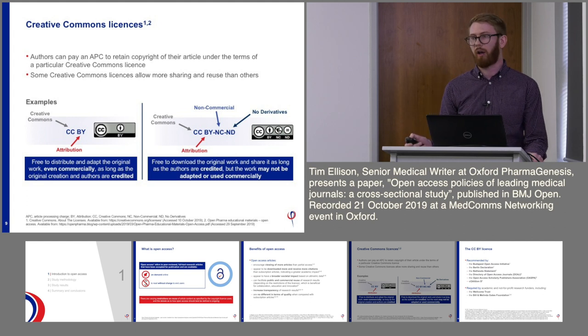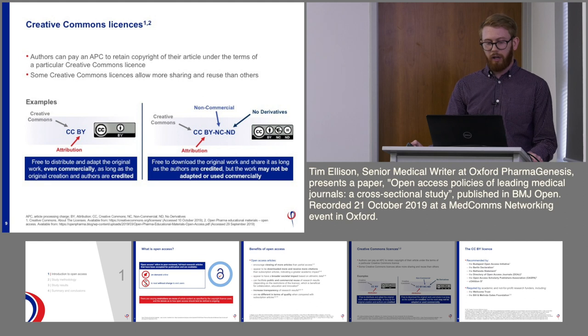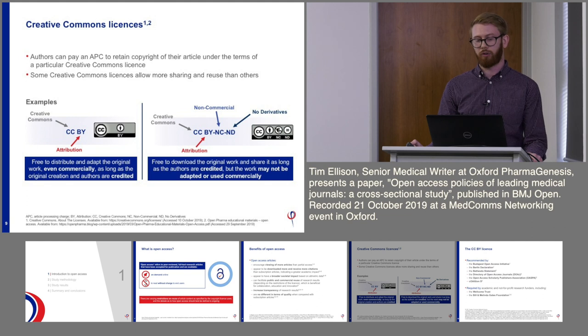Important for this talk is the specific terminology of a Creative Commons licence, which affects the level of reuse that an open access article can have. Typically, an author can pay an article processing charge for their article to be available with a Creative Commons licence, which allows certain reuse rights. The gold standard is the Creative Commons Attribution licence — the CCBY licence — which is the most open. It allows users to reuse and adapt the content, even commercially, as long as the original work is attributed.